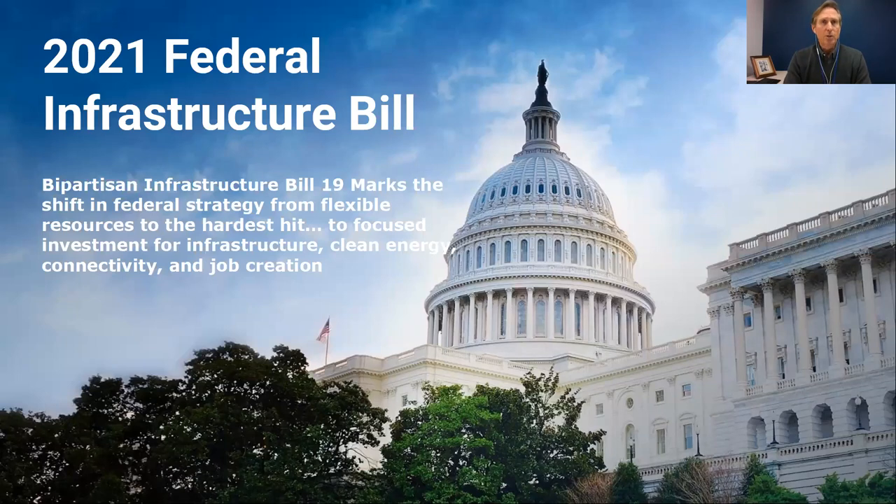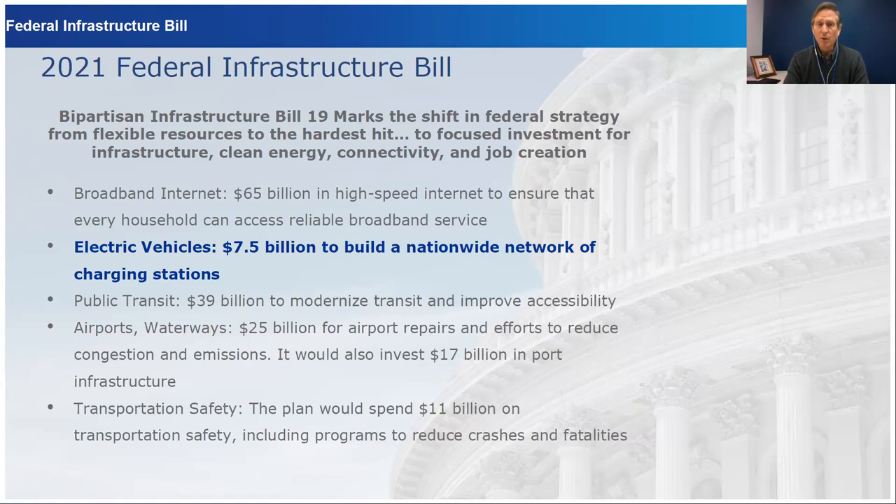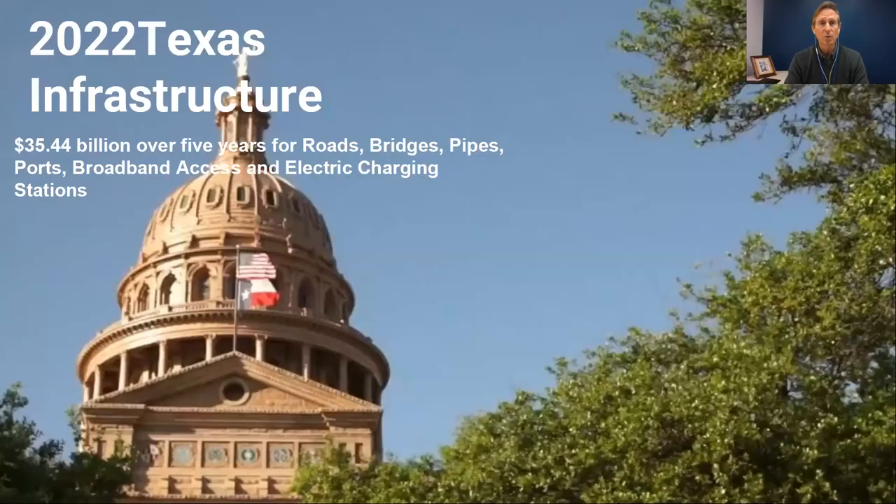Buying battery electric vehicles isn't the issue — we can buy them, though not always the heavy-duty ones we want. The resistance generally, both from citizens and within the municipality itself, is around charging infrastructure. In 2021, the federal infrastructure bill was passed, setting aside $7.5 billion to build out a nationwide network of charging stations. This is where you start to hit the tipping point: if that nationwide charging network is put in place, the adoption rate will improve.